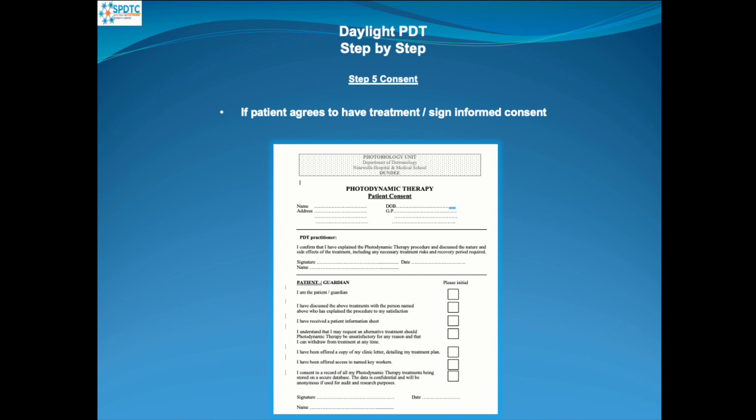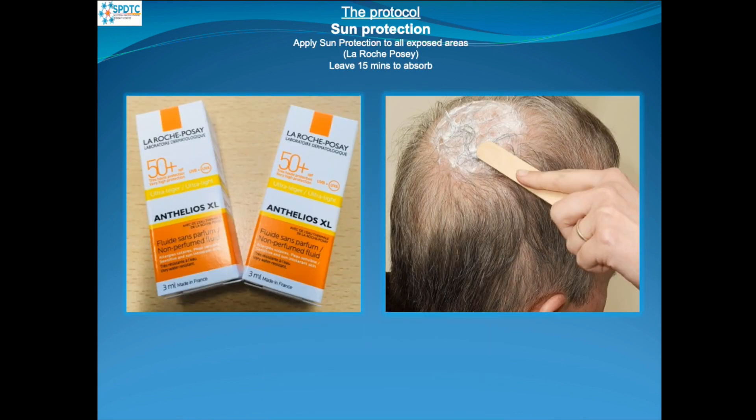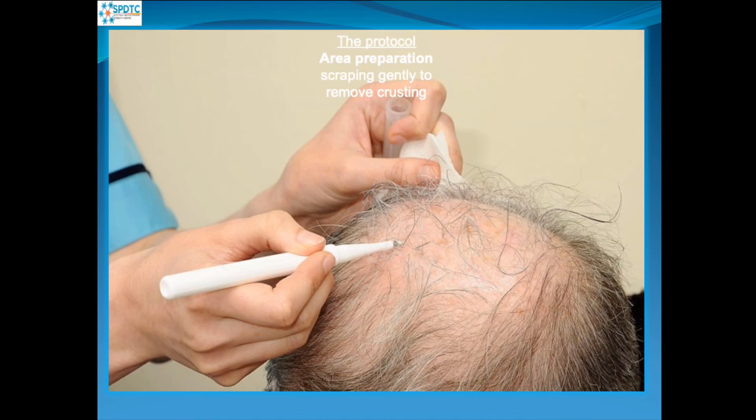Let's look at this in more detail. We use SPF 50+ sun protection supplied by La Roche-Posay and apply it to all exposed areas — even if treatment is just on the head, we apply it to the ears, face, hands, and any area without clothing. It's really important to do this because we don't want to add to the damage the patient already has. After 15 minutes to allow the sun protection to be absorbed, we prepare the area by scraping gently to remove any crusting, which enables the pro-drug to be absorbed better into the skin.